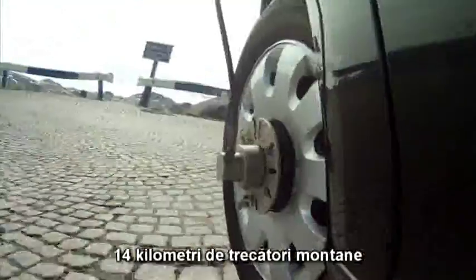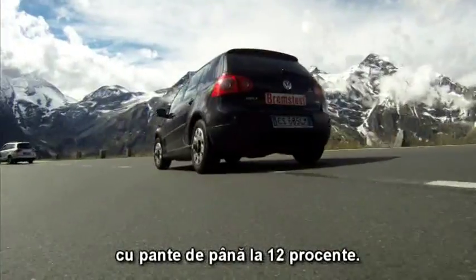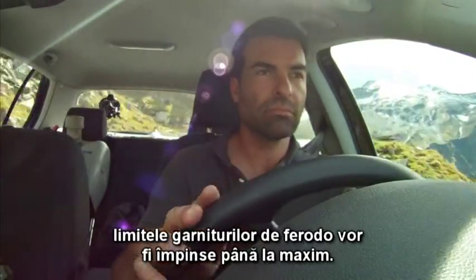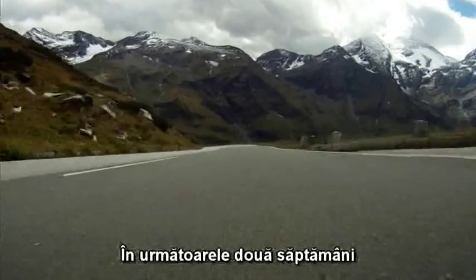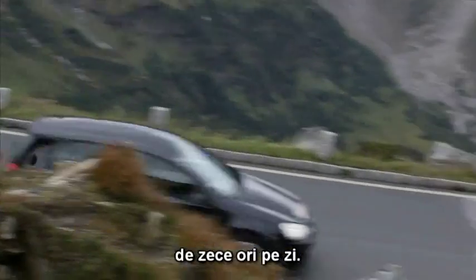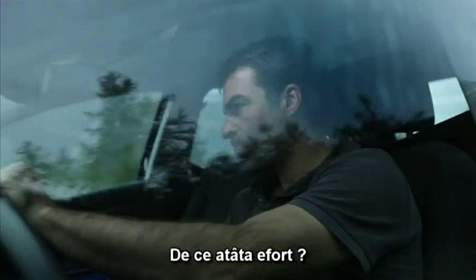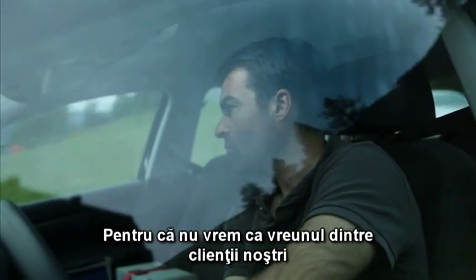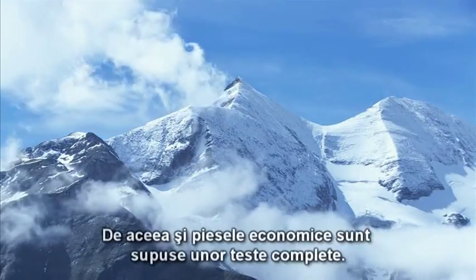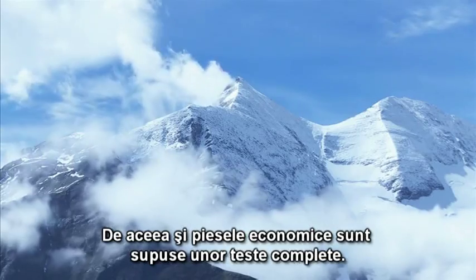14 kilometers of mountain pass with gradients of up to 12%. In this first test phase, the brake linings will be pushed to the extreme. Over the next two weeks, we will be taking five cars up and down the mountain up to 10 times a day. Why so much effort? Because we would not wish any of our customers to receive a part with which we are not 100% certain. That's why even the economy parts are tested thoroughly.